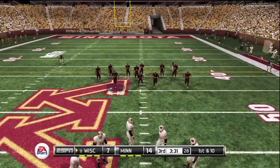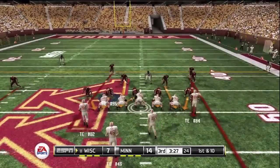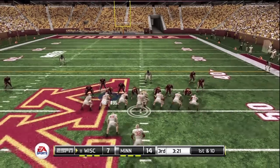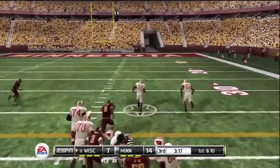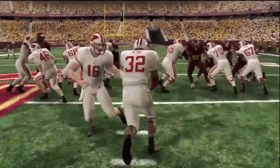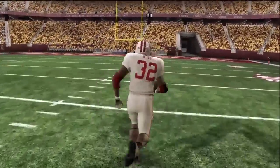From the 49-yard line, first down. Hand-off, and they finally bring him down at the 6-yard line — he busted that one wide open. On defense, you can't afford to give up big runs like that.